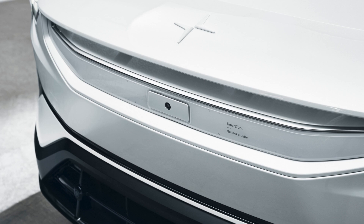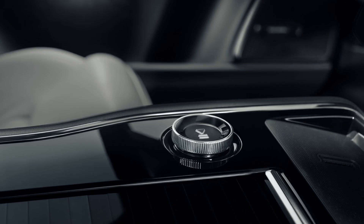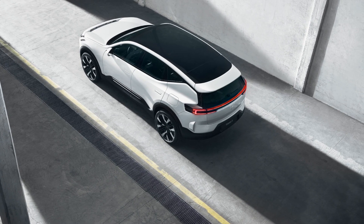On the other side we have the 2024 Polestar 3, entering the arena with a sleek design. It boasts a dual motor setup with a power output of 489 horsepower, promising a luxurious cabin and eco-friendly materials. It is the first SUV model from Polestar and is set to roll out in the latter half of 2024.